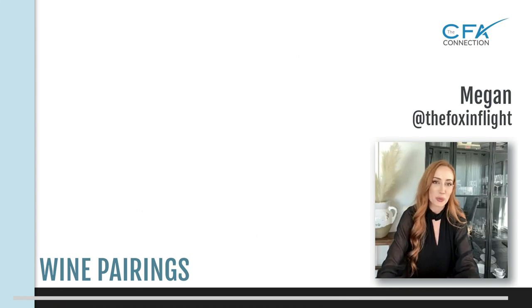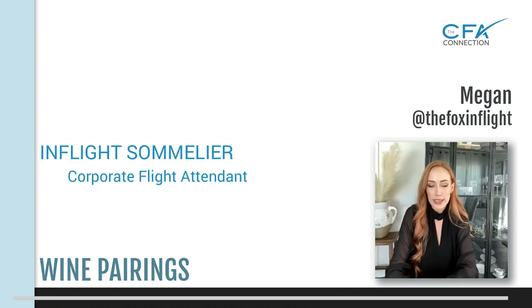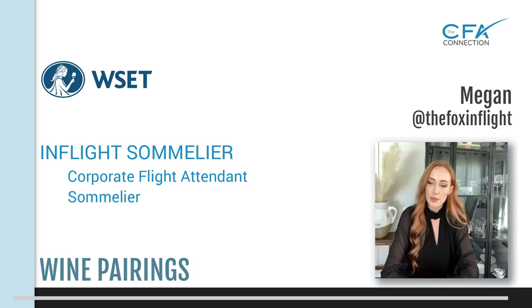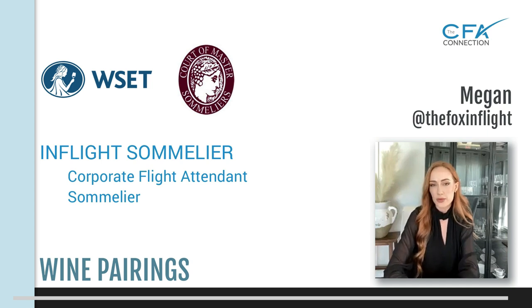My name's Megan. I am with the Fox in Flight. I am an in-flight sommelier and I've been trained through the Court of Master Sommeliers and WSET. I just finished my WSET Level 3 and I am working towards my Level 2 sommelier with the Court of Masters. I've been in wine pretty much my entire life. My parents actually have a vineyard down in Italy that we went to every summer. My uncle owns a winery and so ever since I was a little girl, wine has always played a big part of my life.